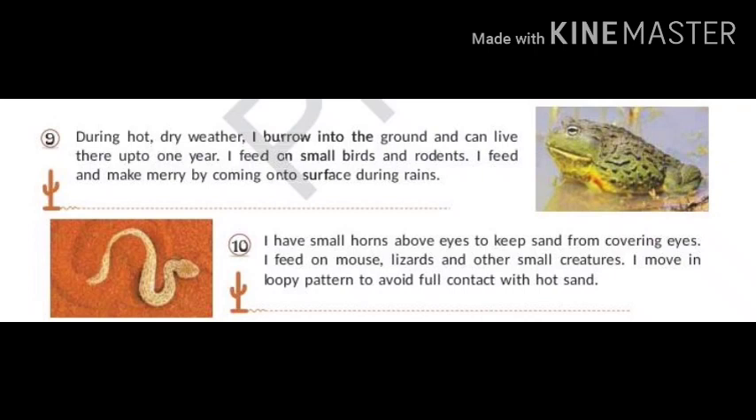I have small bones above my eyes to keep sand from covering them. I feed on mice, lizards and other small creatures. I move in loopy patterns to avoid full contact with hot sand. Can you guess what my name is? I move like the wind, that is why I am known as the Sidewinder.